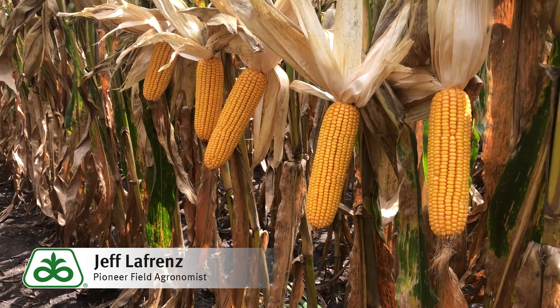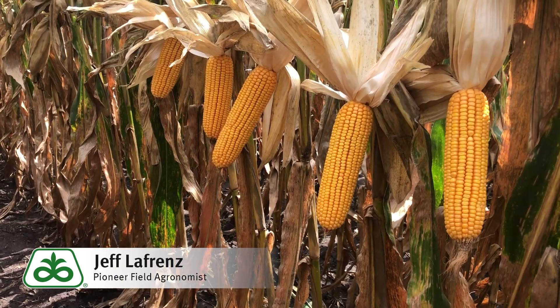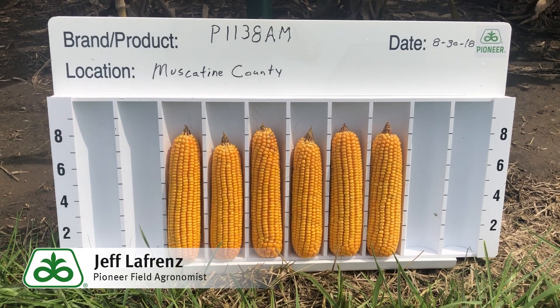Ear size on this hybrid has been quite impressive as well, typically 16 to 18 rows around, and it tends to be one of the longer ears in our package.